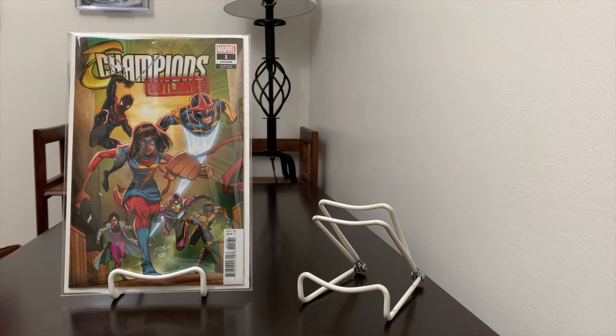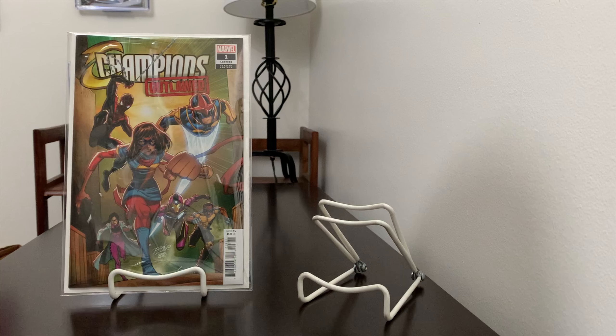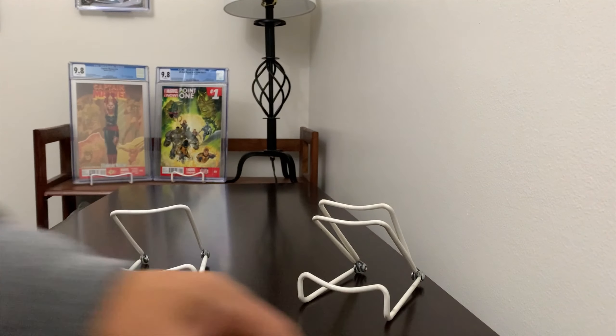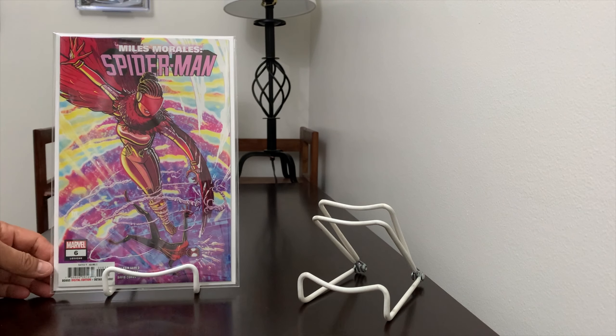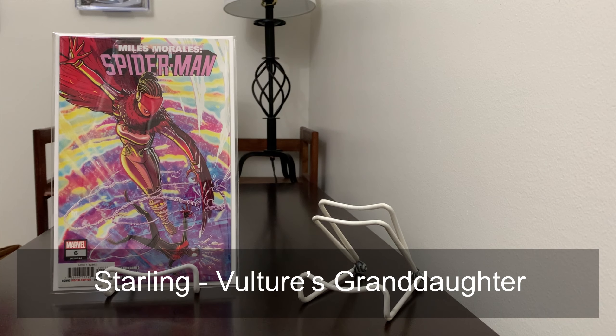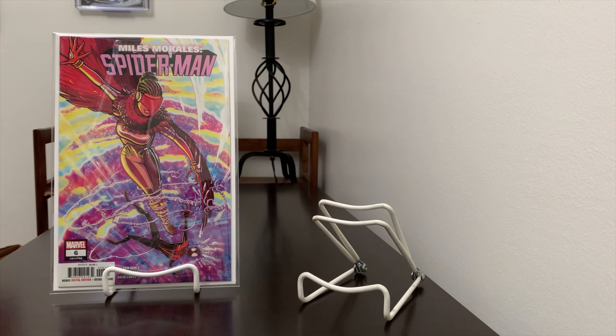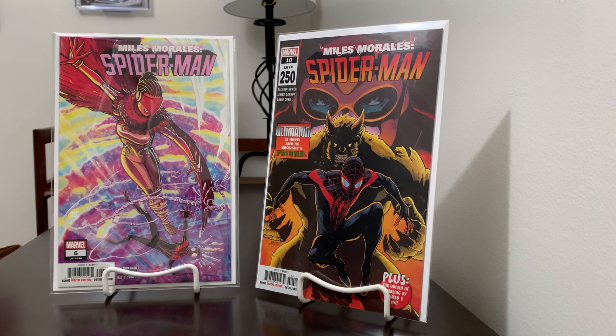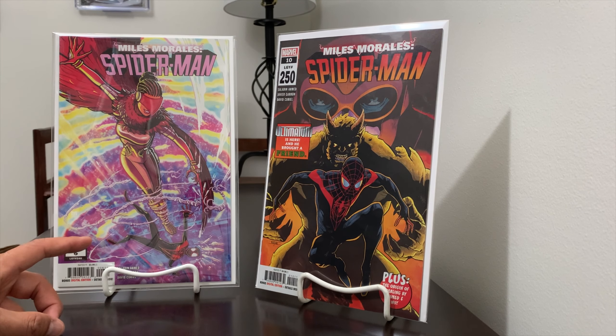The Champions Outlaw number 1 looks very interesting — I'm going to read it. The significance of this one is that Starling joins the team. If you recall, Starling was introduced in Miles Morales issue 6, which is a tough book to find due to low print run. She's Vulture's granddaughter — the Vulture built her the suit. Her origin is another one to look for, which is in Miles Morales number 10. I think this character is just starting to take on more of a prominent, edgy role.